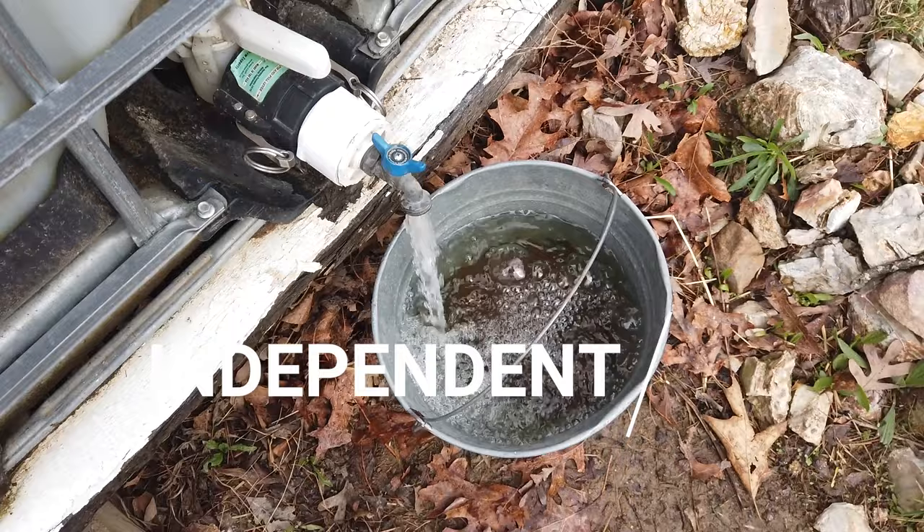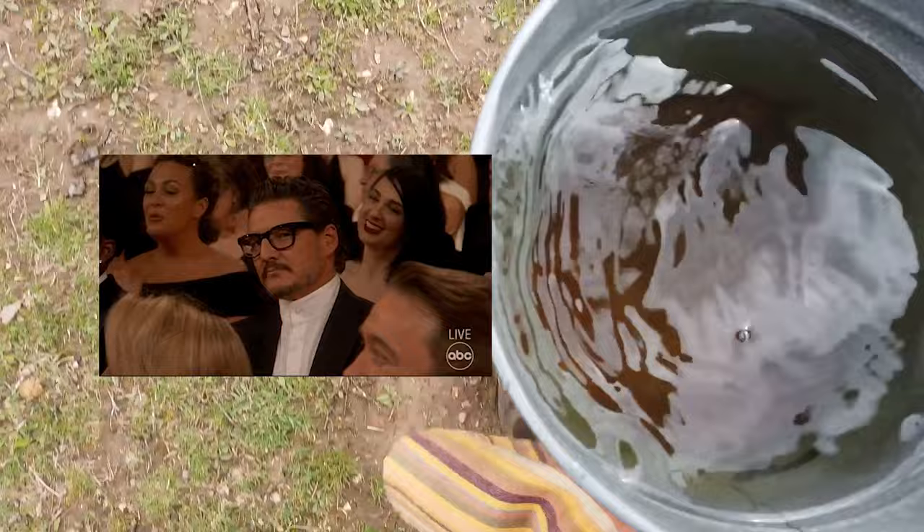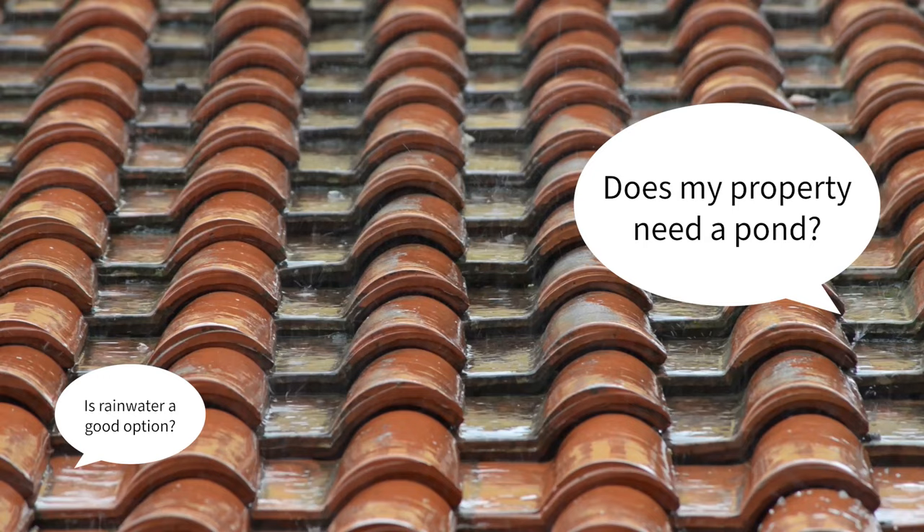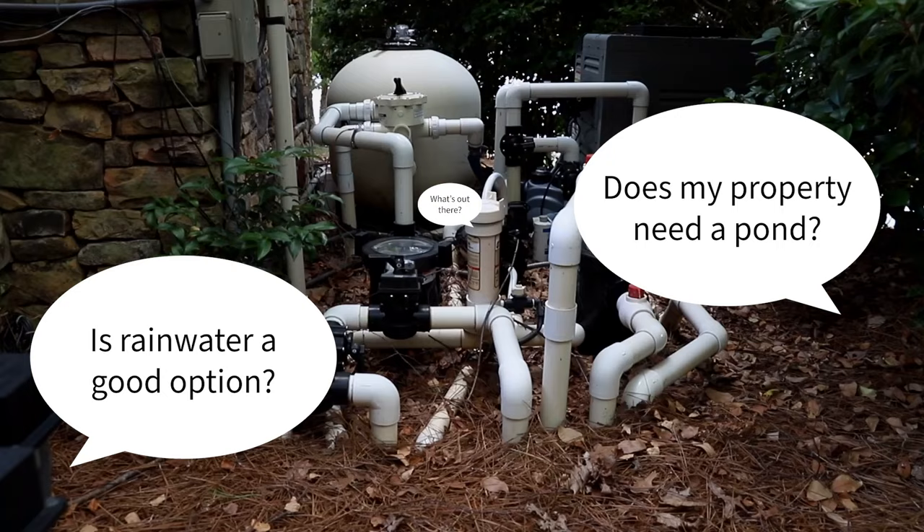If you're watching this video, you already care about that. Even if it's just out of curiosity, you probably want to know what your options are for taking your water supply off the out-of-your-control grid. So what should you consider? Does your property have to have a pond? Do you have the option of using lots of heavy rainfall? What systems are out there and how do they work?